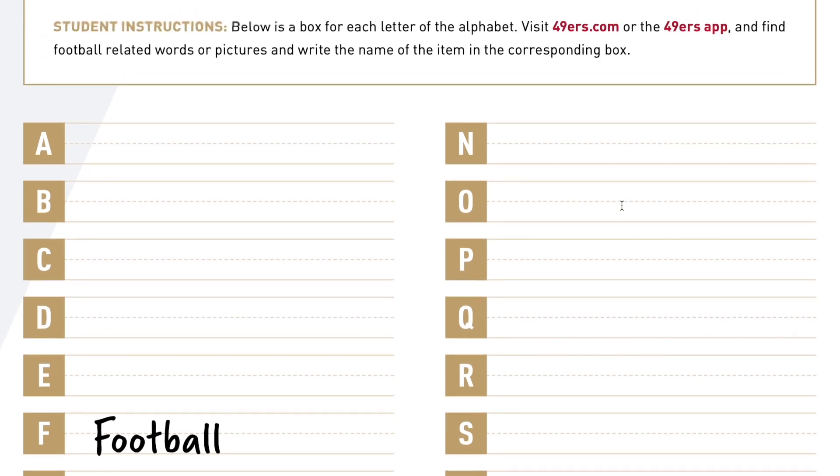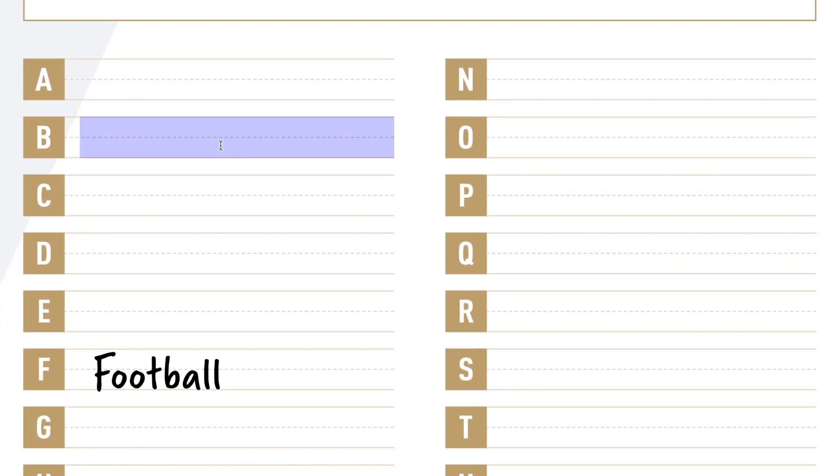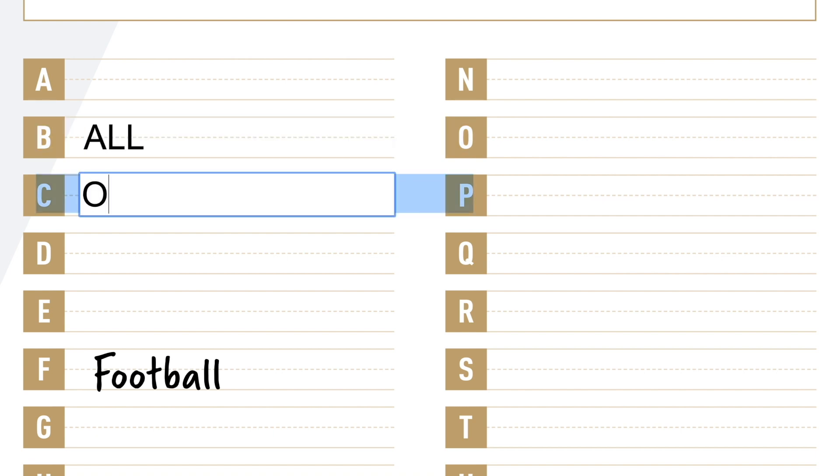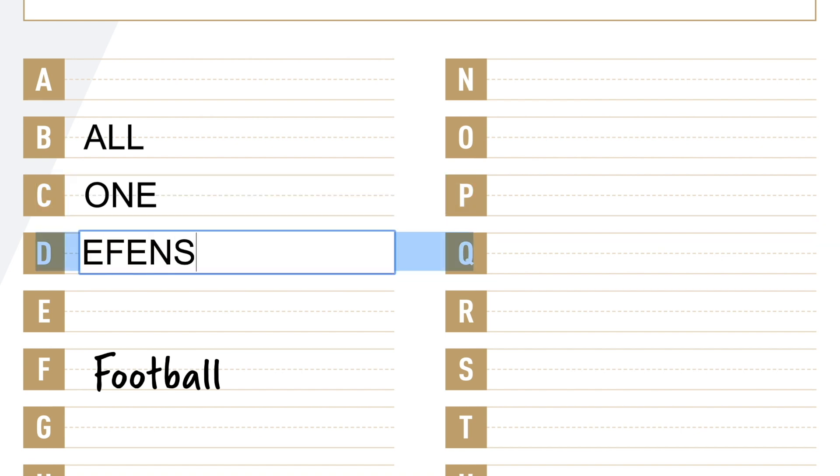This page is an ABC scavenger hunt where there are blank spaces to be filled in. You will see each letter of the alphabet listed. Feel free to visit 49ers.com or use the other pages in the EDU Digital Playbook and find football-related words or pictures and write or type the name of the item in the corresponding box.